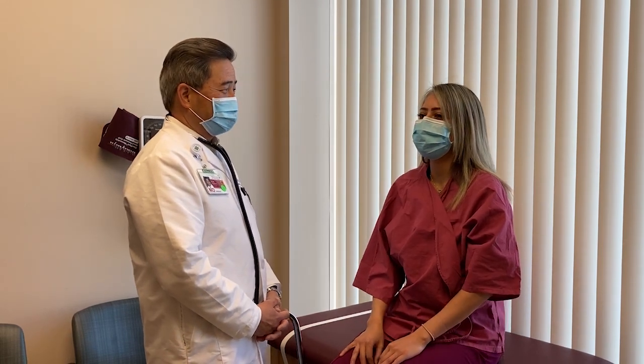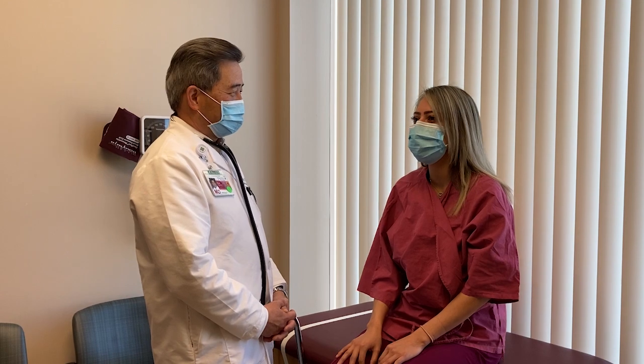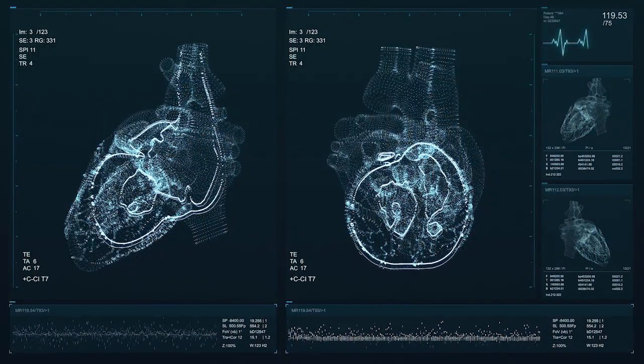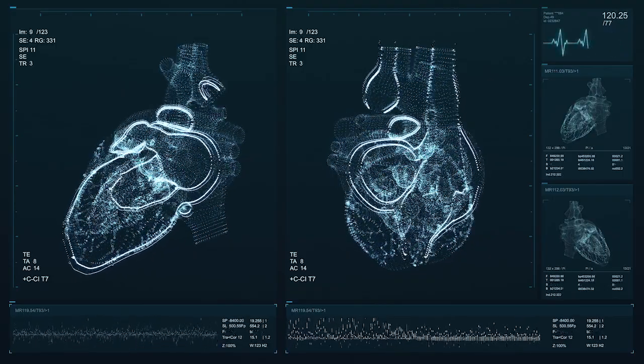If somebody is on the fence about a statin, or their cholesterol is borderline and you're not sure if you should start a statin-type cholesterol medication, coronary artery calcium scanning is a great tool. It's a simple test — there's no contrast, very low radiation exposure — and it allows us as physicians to reclassify patients.